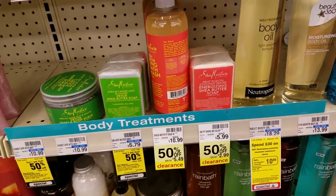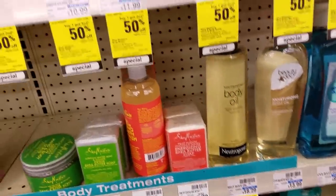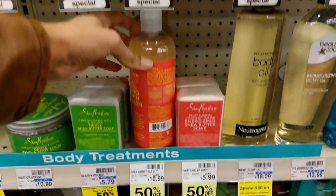I made it inside CVS. Now get ready for the deals. The Shea Moisture line is on sale — buy one, get one 50% off.